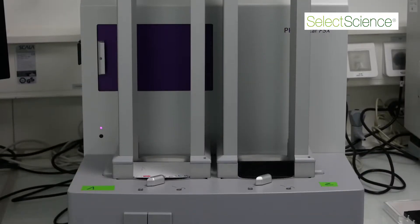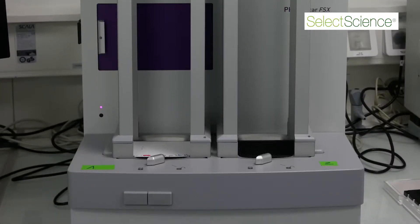Because of the different modes of reading and the sensitivity of the reader, we are able to spend less time analyzing the plates. And with the 1536 format, we are able to read the plates in less than one minute.